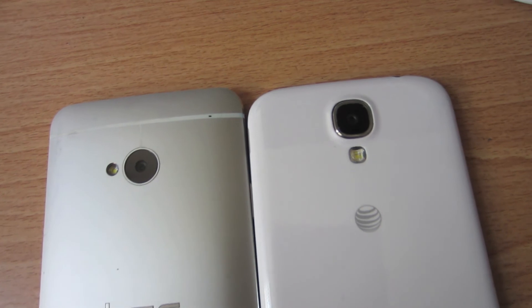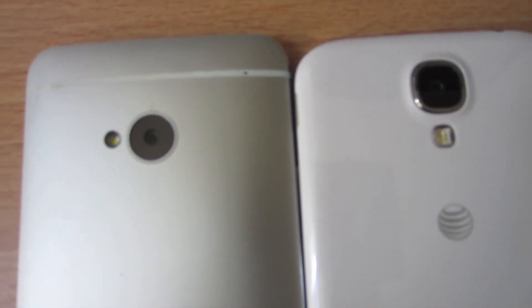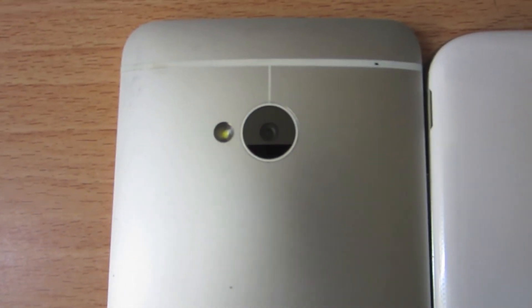Not too many huge differences on the video side of things, but for photos there's a bit more. Hit the link below and check out the full differences on the site, and thanks for watching. Take care.